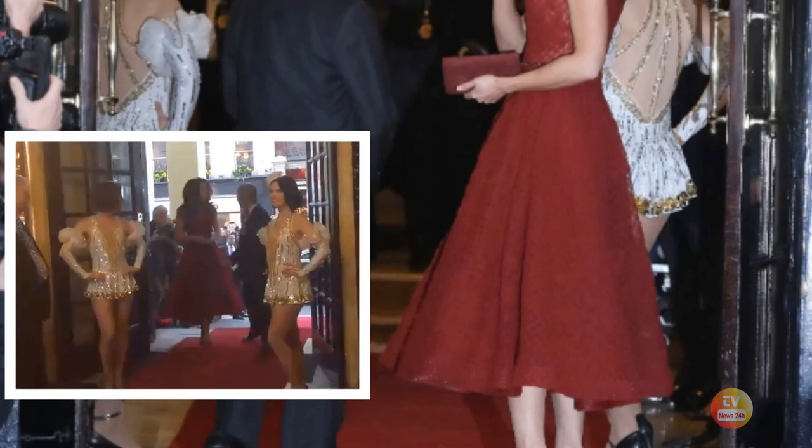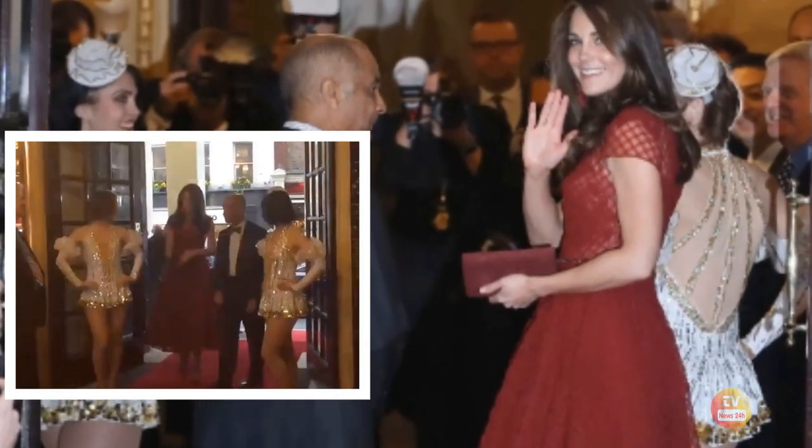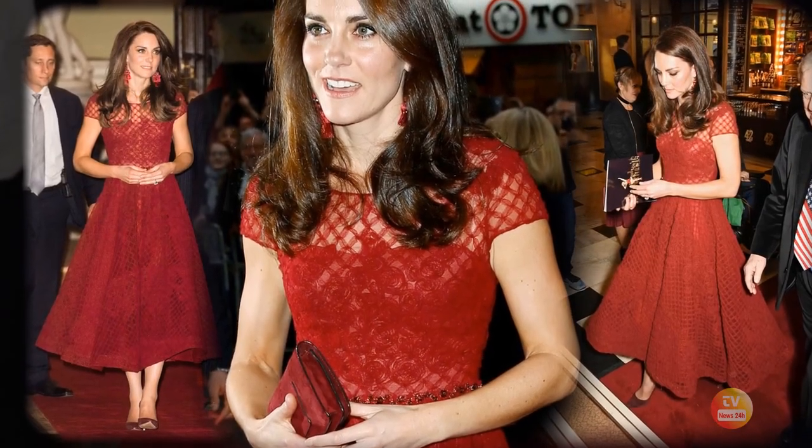Catherine, Princess of Wales, stepped out to attend the opening night of 42nd Street at the Theatre Royal in London and made quite the statement on the red carpet in a bold red gown.